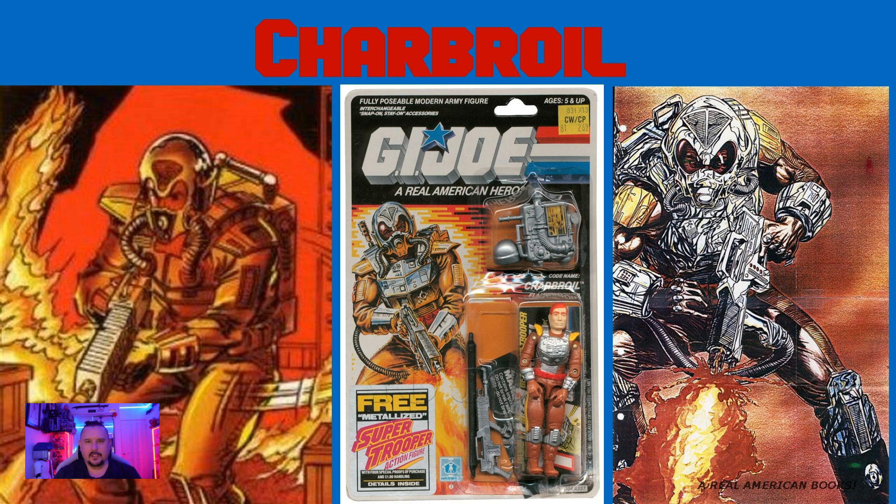Next up, we've got Charbroil. His file name is Carl Shannon. He's an E4 from Minnesota. His primary specialty is flame weapon specialist, with a secondary specialty as small arms armorer. There's a bit of a conflict there — this dude is just out there blotting flames on everything, and when he's finished with that he's back in handling the glocks and the brownings.